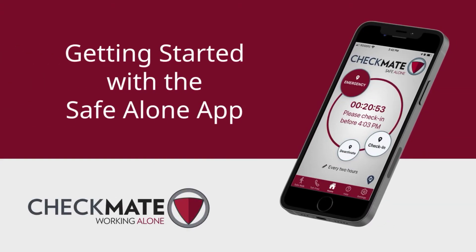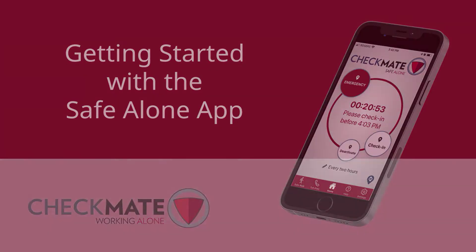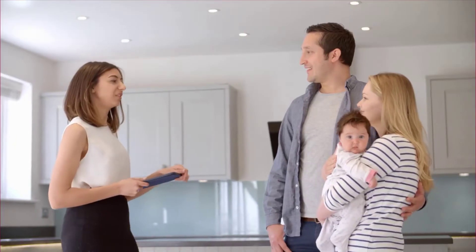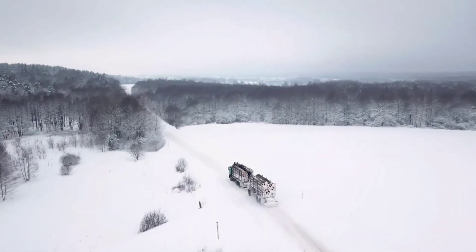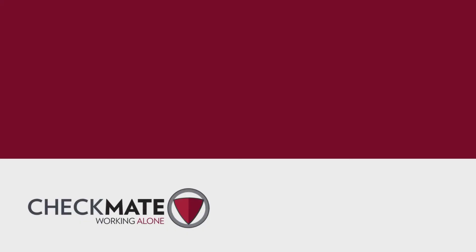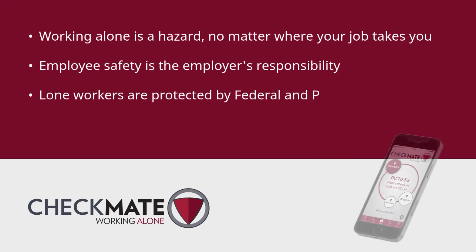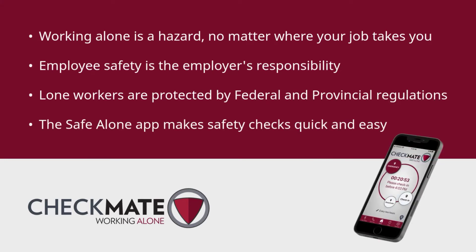Welcome to Checkmate's Safe Alone app. Our lone worker safety app is designed for use across many industries, by government employees, workers in isolated or remote locations, and even people working from home. Lone worker safety checks are important because your safety matters. Employers are responsible for an employee's safety while on the job, no matter where their work duties might take them.